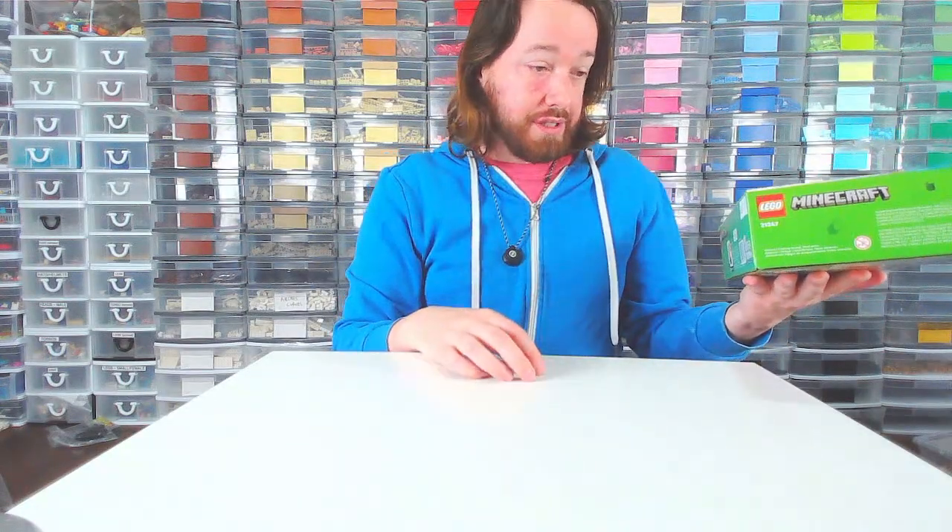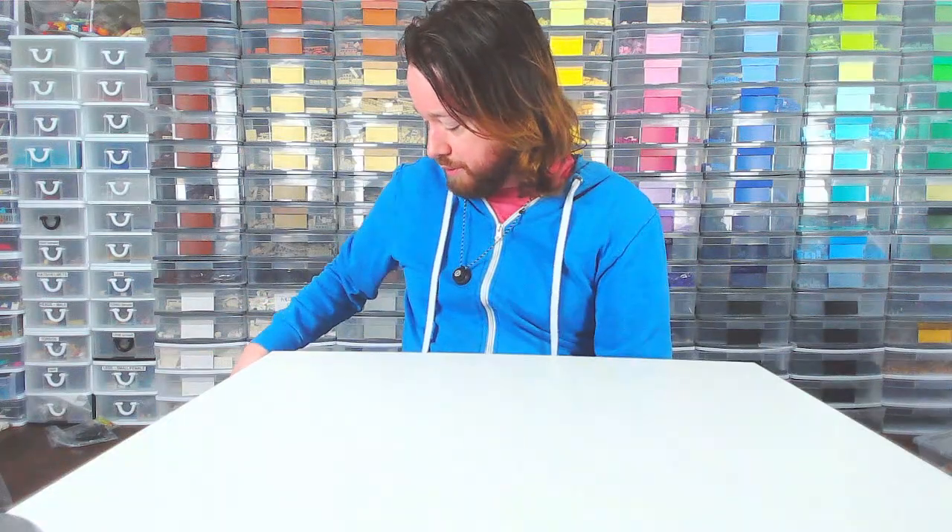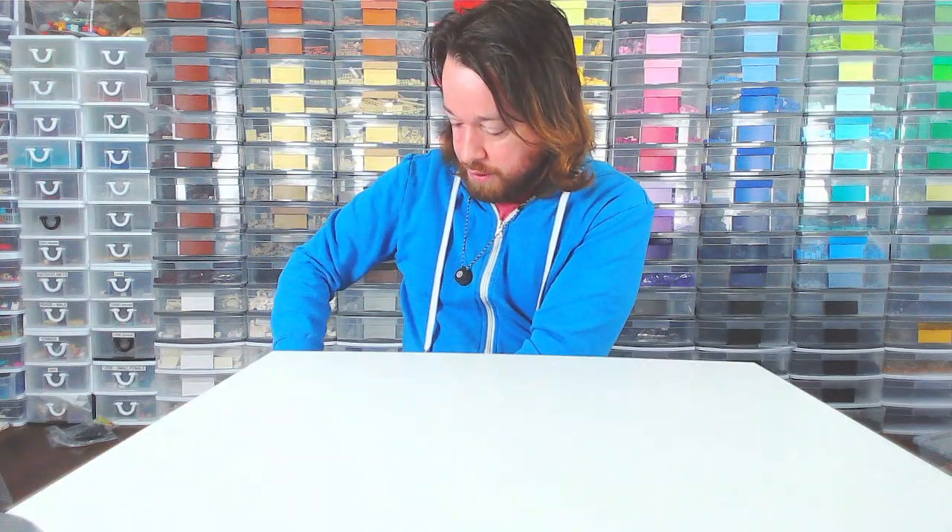It is 242 pieces and it retailed for, I think, $32, but it was on sale on Amazon — 30% off. These are Canadian prices, so I picked it up.